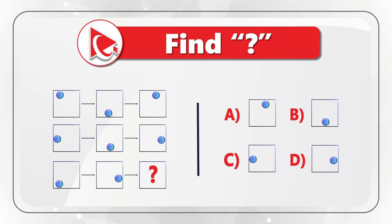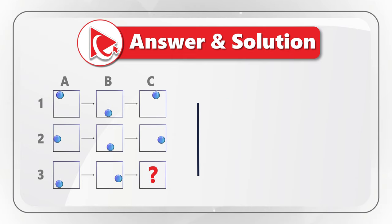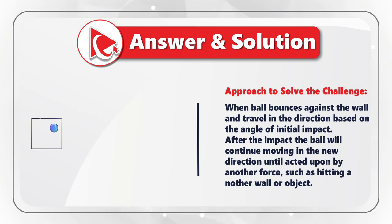To better solve this challenge, let's assign columns A, B, C and rows 1, 2, 3 to each object. Each row describes the pattern of a ball bouncing against the wall. In object A1, the ball is in the upper left corner and moves downward toward the middle of the bottom section, which is where we see it in B1. Then the ball bounces and moves upward as seen in C1. When the ball bounces against the wall, it travels in the direction based on the angle of initial impact.